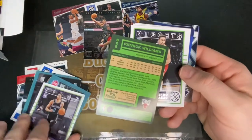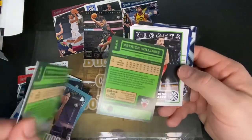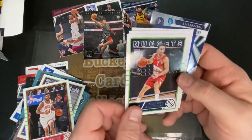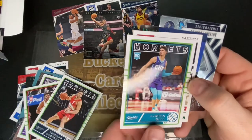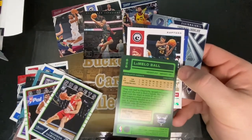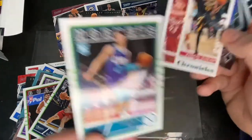Oh, there we go — we're getting into our green parallels now. Campazo. Hey, there's a Lamelo Ball, Charlotte Hornets — and that is one of our green parallels! That is an awesome one.